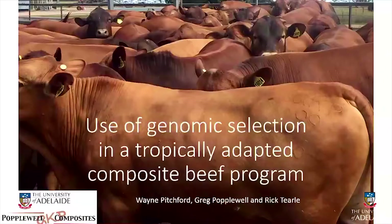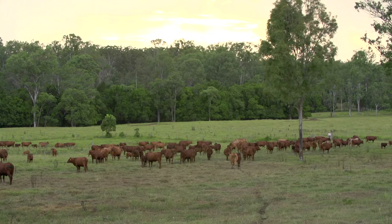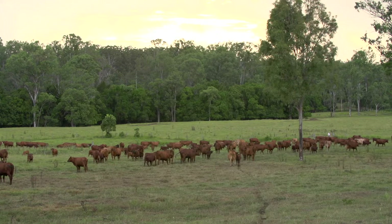My name is Professor Wayne Pitchford and I've been working with Greg Popperwell to analyse some of his data. Greg's a person who I've known for over 20 years, and one of the key things here is that what Greg started doing very early on was he knew that genomics was coming, so he collected hair samples with hair follicles on those samples — every single animal born in the program — providing a resource we're now able to utilise.